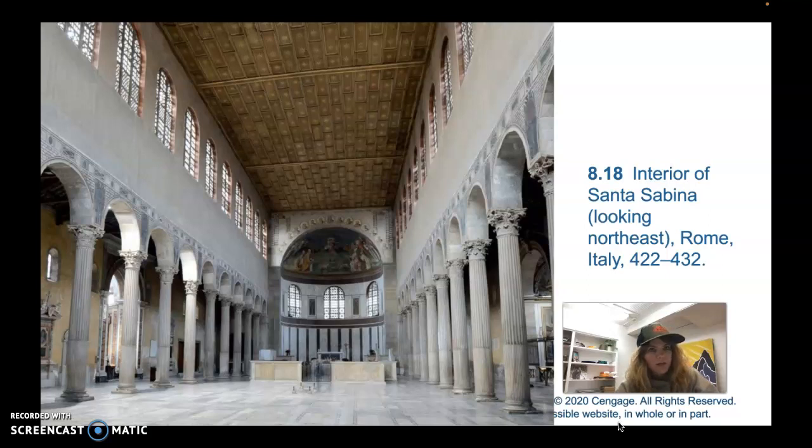That would have been built in what is today Vatican City in Rome, and that was done in the 4th century. But there are no 4th century churches that survive into the present day in their original form. There are, however, 5th century churches that we can look at that are very similar to the 4th century churches. We'll take a look at a couple of 5th century churches, and this is one of them: the interior of Santa Sabina, looking northeast, Rome, Italy. The year is 422 through 432.